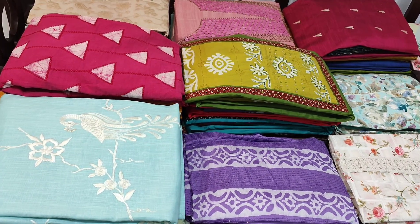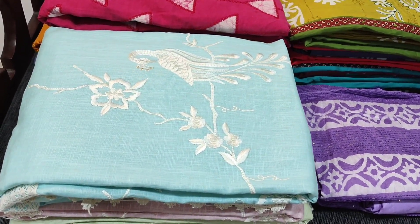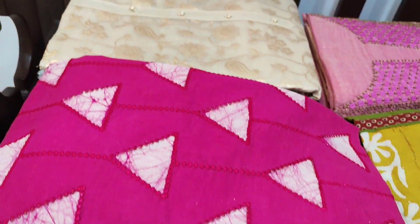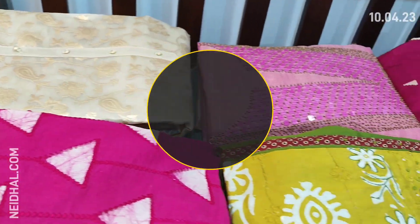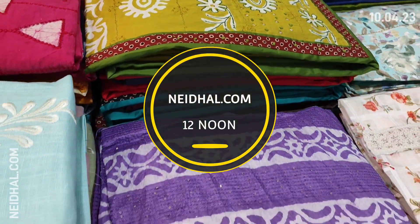Hello viewers, welcome to Nehdel Online. Today we are going to see 18 designs in designer regular and fancy dress materials, price ranging from 799 to 2199. All these products will be available on our website nehdel.com from 12 noon onwards and you can place your order directly from our website.